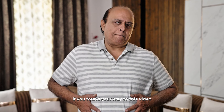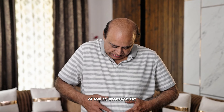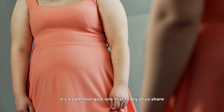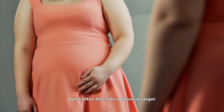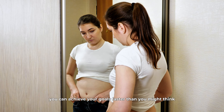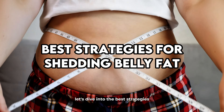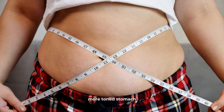If you found your way to this video, it's likely because you're ready to take on the challenge of losing stomach fat and transforming your midsection. It's a common goal, one that many of us share, but it often feels like an elusive target. The good news is that with the right combination of diet, exercise, and lifestyle changes, you can achieve your goals faster than you might think. Let's dive into the best strategies for shedding that stubborn belly fat and achieving a healthier, more toned stomach.